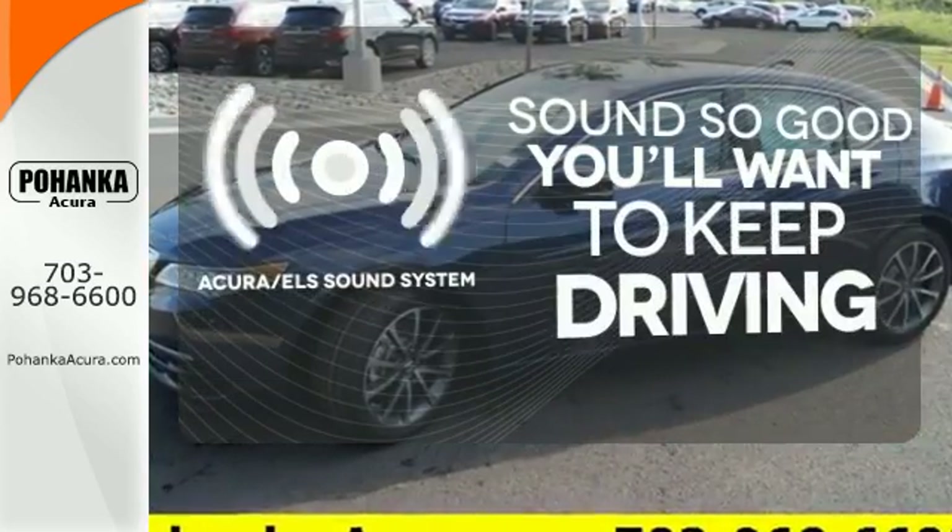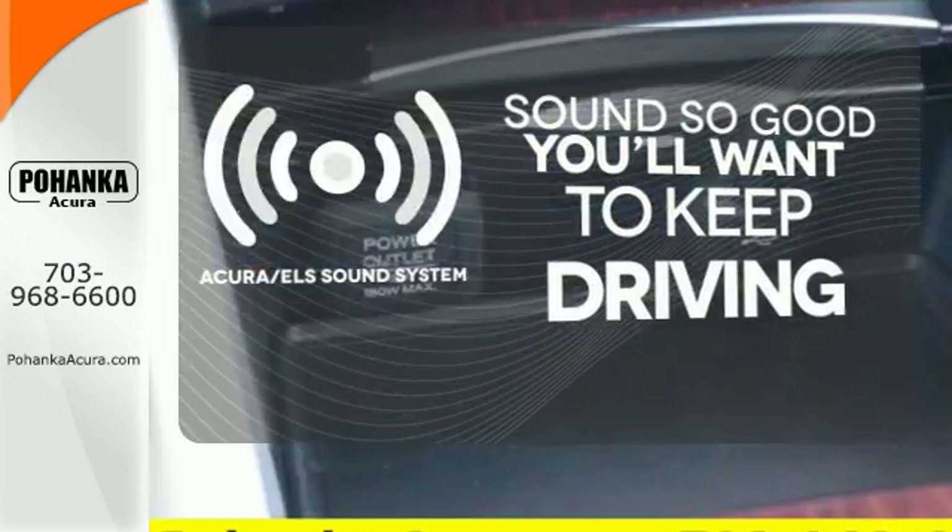Your favorite music has never sounded better, thanks to the Acura ELS sound system.